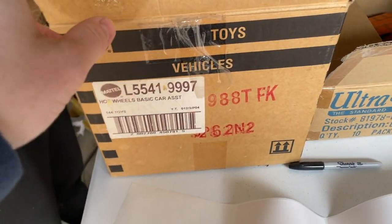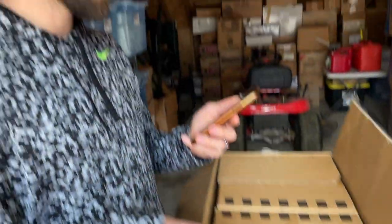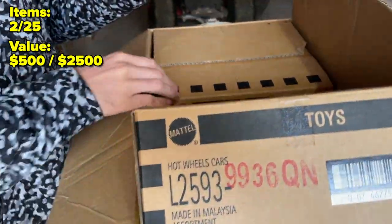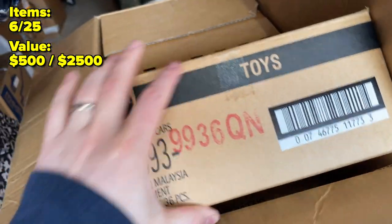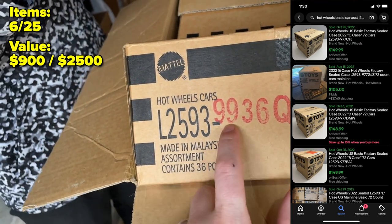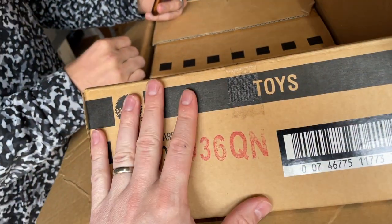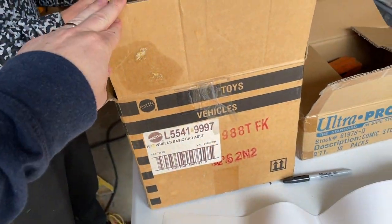Just pulled out this boxed sealed case of Hot Wheels. It has four cases of 36 cars within. Alpile looked it up — can't find anything with the exact same number, but it's probably an easy hundred bucks per, and we have four of those with 36 cars per box, all sealed. We'll put a screenshot of what he's seeing. We don't know much about Hot Wheels in sealed cases and we don't want to open them, but it seems like we have a good find here.